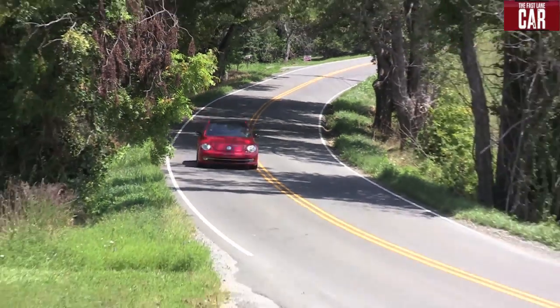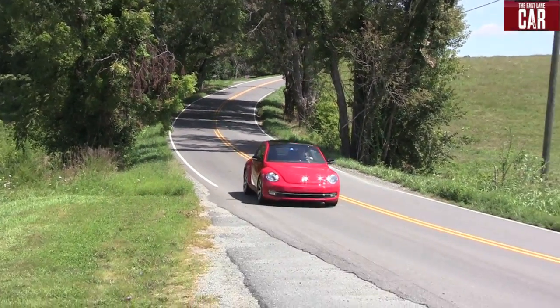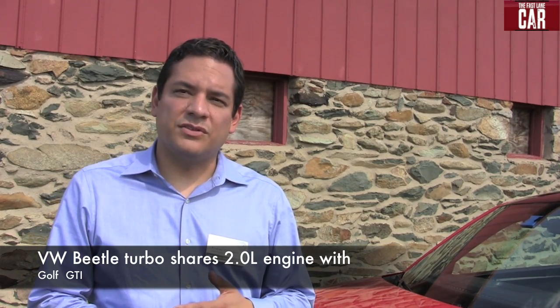The base engine is a 2.5-liter with 170 horsepower and 177 pound-feet of torque. Then we move up to the turbo with 200 horsepower and 207 pound-feet of torque. And then the TDI that comes next year — the same one in the other cars — 140 horsepower and 236 pound-feet of torque.